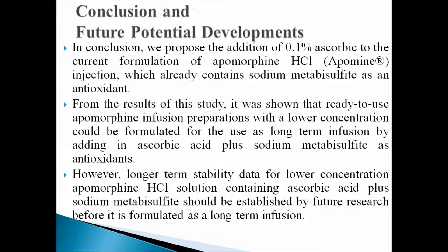In conclusion, we propose the addition of 0.1% ascorbic acid to the current formulation of apomorphine hydrochloride injection, which already contains sodium metabisulfite as an antioxidant. From the results obtained from our study, it was shown that a ready-to-use apomorphine infusion preparation with a lower concentration could be formulated for use as a long-term infusion by adding ascorbic acid plus sodium metabisulfite as antioxidants.